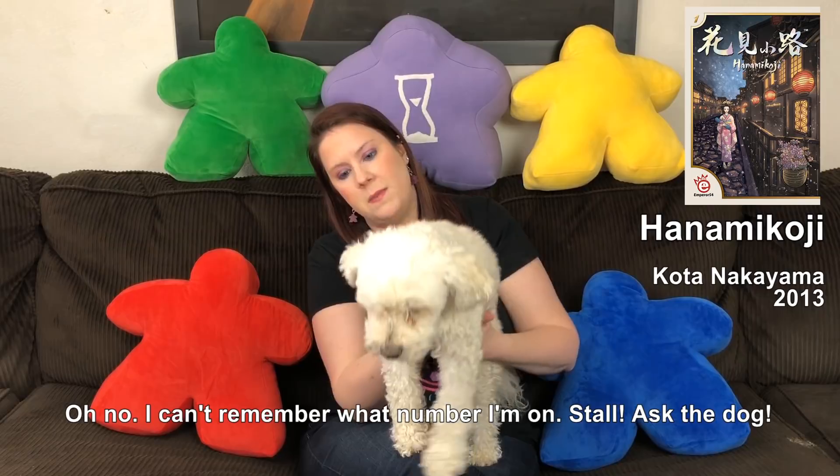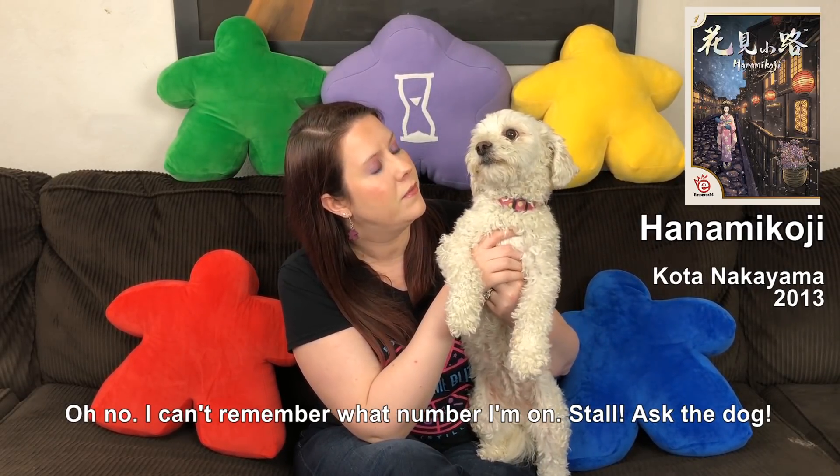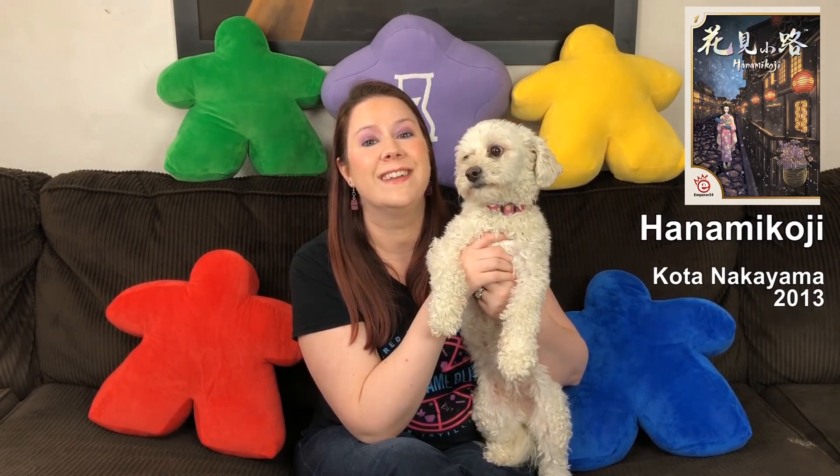At the end of each round, whoever has the most cards of any given geisha gets control of that geisha. If a player ever controls four geishas or eleven points worth of geishas, they win the game. Each geisha has a different point value. After three rounds, if no one has met either condition, whoever has the most geishas wins. It's really fun — the artwork is gorgeous and I really enjoy this one every time it hits the table. That is why it is my number 53, Hanami Koji.